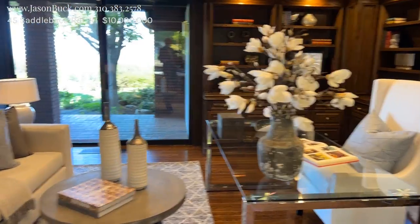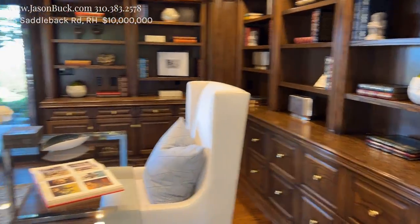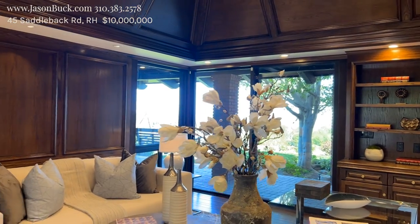Here's our formal study right off the entrance. Just very impressive.